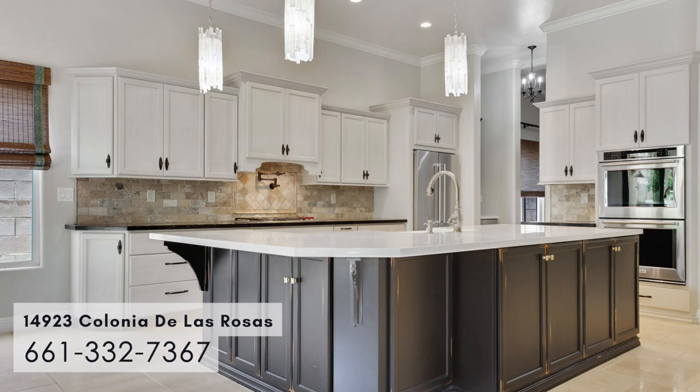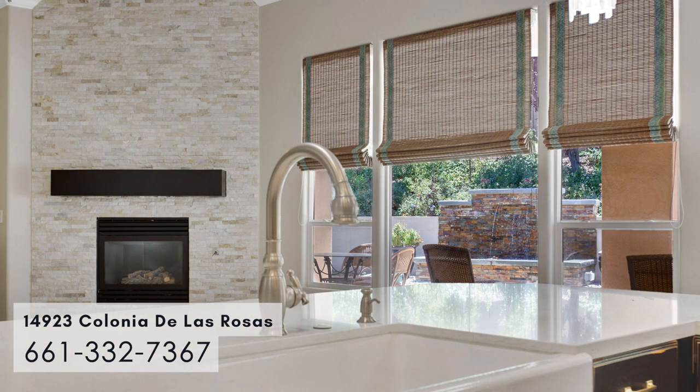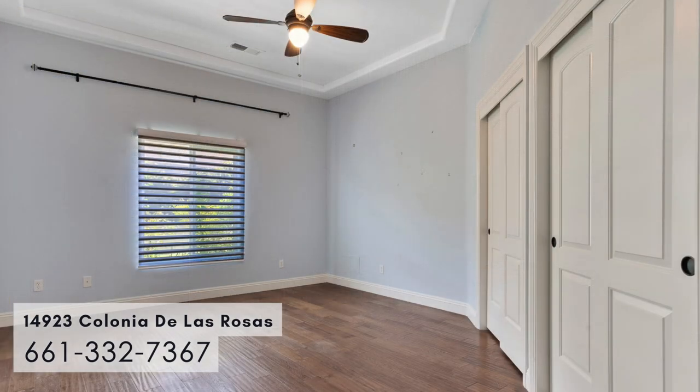Large island, lots of cabinets — self-closing — and a butler's pantry with a beverage fridge in it. This home was decorated and remodeled by a local interior decorator.